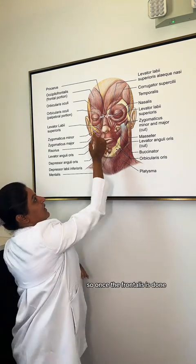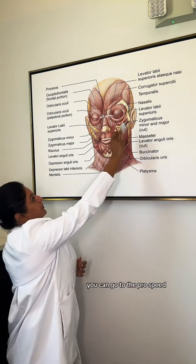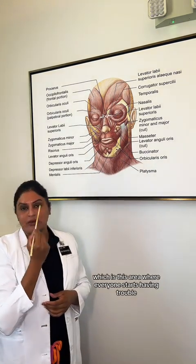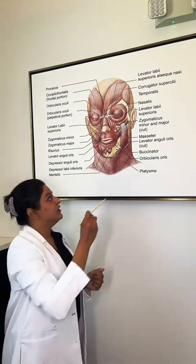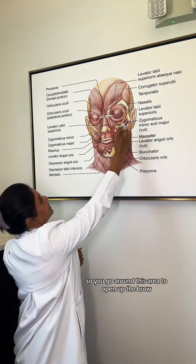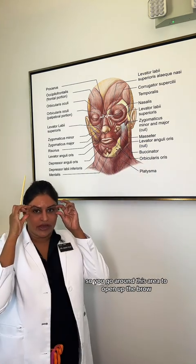Once the frontalis and glabella complex are done, you can go to the crow's feet — this area where everyone starts having trouble. They don't like the lines and wrinkles here. So that's the crow's feet area, and we go around this area to open up the brow.